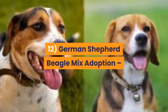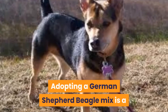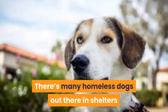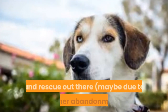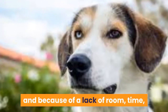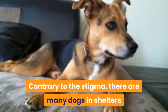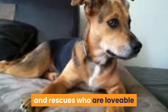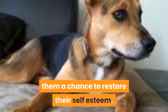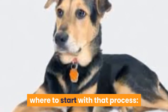12. German Shepherd Beagle Mix adoption: where to find a rescue or shelter near me? Adopting a German Shepherd Beagle Mix is a potentially great option to start looking before you go to a breeder. There are many homeless dogs out there in shelters and rescues, maybe due to owner abandonment and overpopulation due to breeders, and because of a lack of room, time, support and funds there are dogs being euthanized every day. Contrary to the stigma, there are many dogs in shelters and rescues who are lovable and social, and just need a new owner to give them a chance to restore their self-esteem. If that sounds like something you are interested in, here are some great guides to help you in knowing where to start with that process.